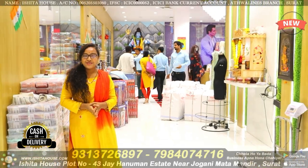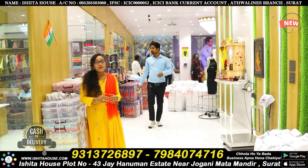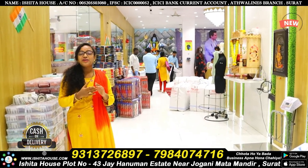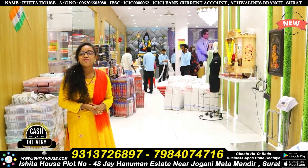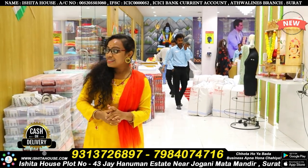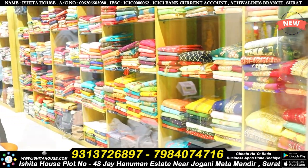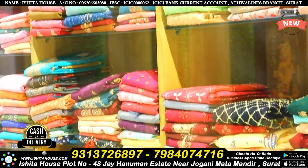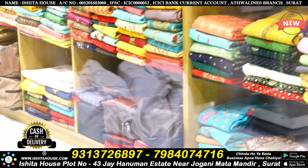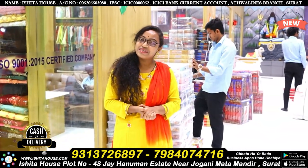Hi friends, welcome back to Ishita House Factory Outlet. This is your friend Salaja. In today's video I am going to show beautiful collections of specially georgette-based unstitched dress material — only unstitched dress material. Starting from 105 rupees. Yes friends, only 105 rupees starting price. This is the dress material department and we have a lot of collections in all fabrics like georgette, cotton, and ram fabric.